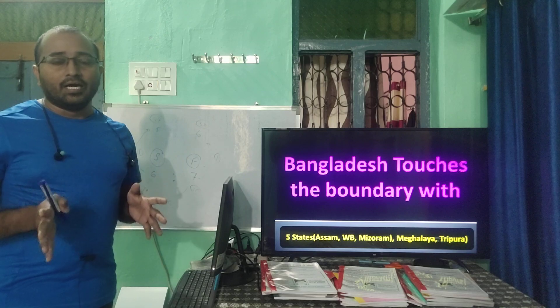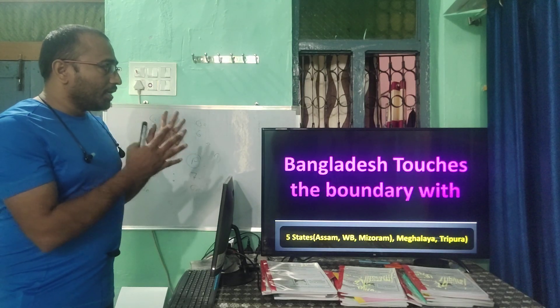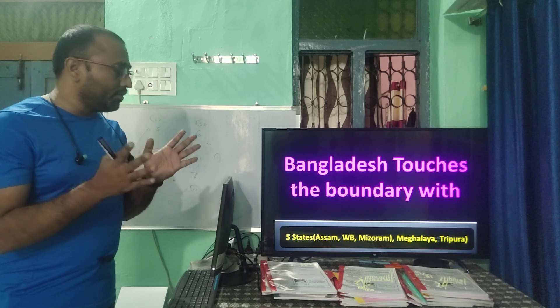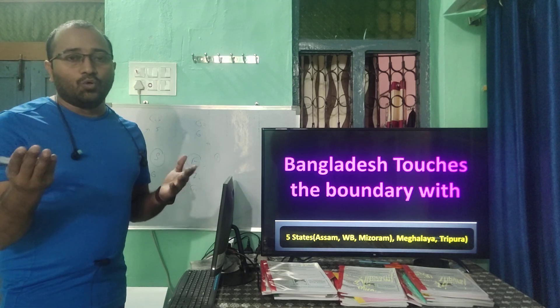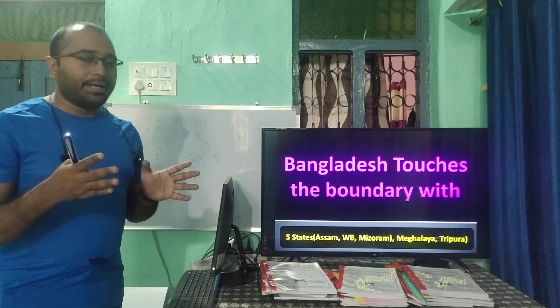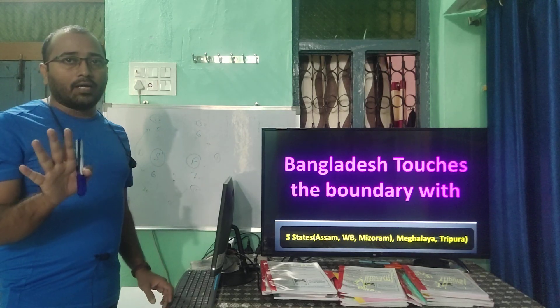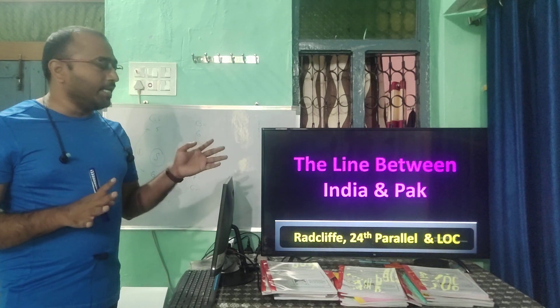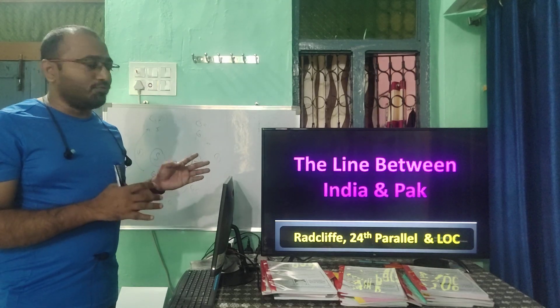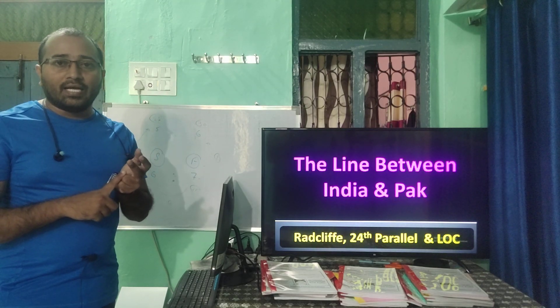Bangladesh stretches the boundary with five states: Assam, West Bengal, Mizoram, Meghalaya, and Tripura — all five states are touched by Bangladesh. For the line between India and Pakistan, we have the Radcliffe Line and the 24th Parallel Line, as well as the Line of Control (LoC).